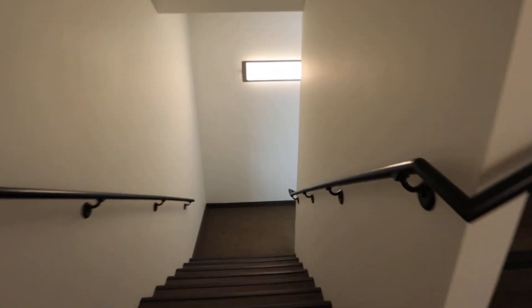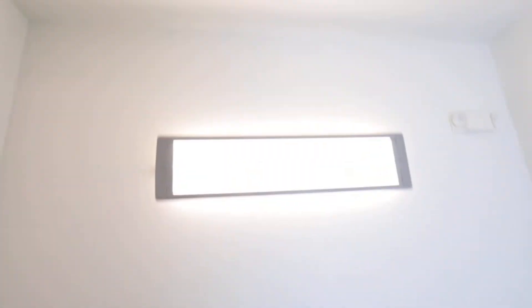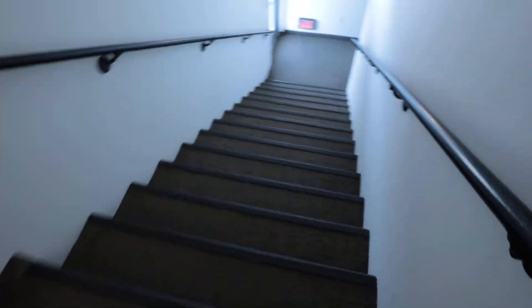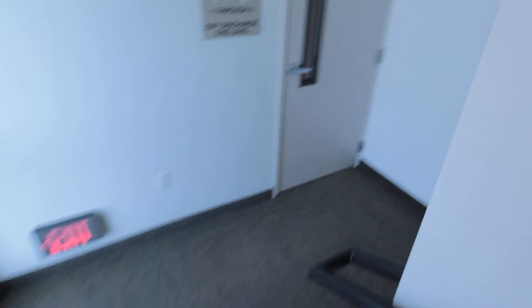All right let's go downstairs. I'm going to take the stairs and we'll go to the other areas. This right here is your staircase going all the way down. They do some nice lighting in here as well. Oh, they also have another outdoor area that I can show you guys. So we're now down onto the main floor.